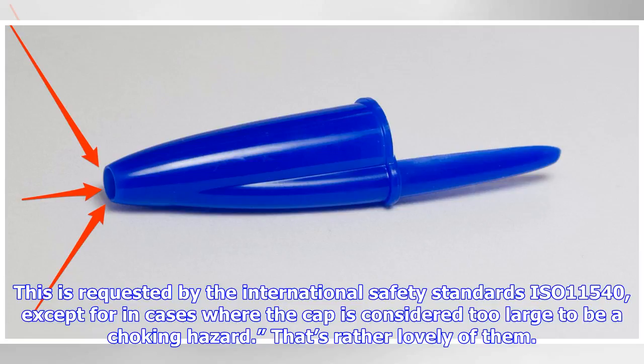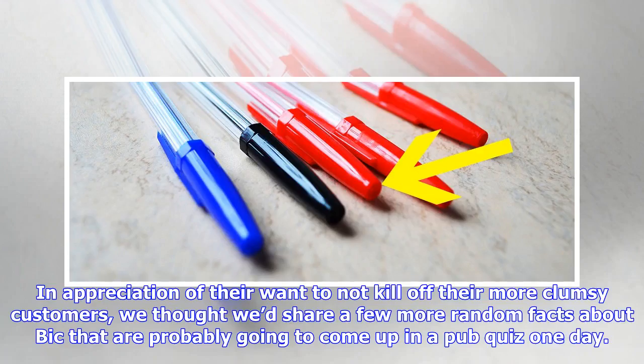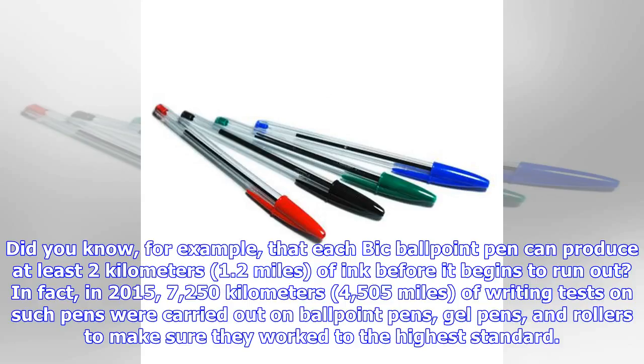That's rather lovely of them. In appreciation of their want to not kill off their more clumsy customers, we thought we'd share a few more random facts about BIC that are probably going to come up in a pub quiz one day. Did you know, for example, that each BIC ballpoint pen can produce at least 2 kilometers of ink before it begins to run out? In fact, in 2015, 7,250 kilometers of writing tests on such pens were carried out on ballpoint pens, gel pens, and rollers to make sure they worked to the highest standard.